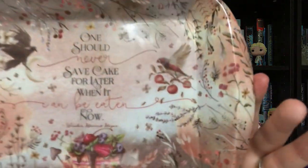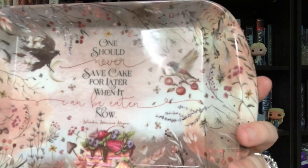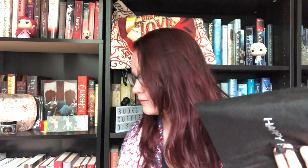Next we have this little trinket tray, which is really cute. I love getting these — they're fun to display and you can put other things on top of them. It says 'One should never save cake for later when it can be eaten now' from Winter by Marissa Meyer. It's like a little cake or food tray, but I think this is going to stay in the library because it's really pretty and I don't want to dirty it.